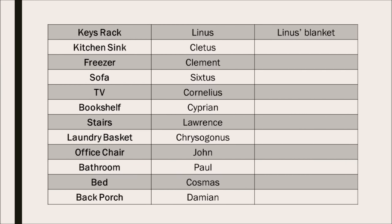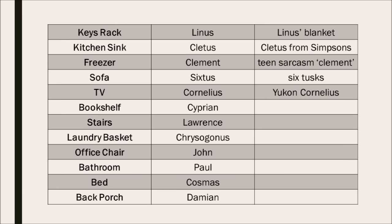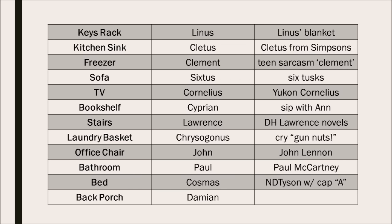My memory triggers are: Linus's blanket, Cletus from The Simpsons, teen sarcasm on the word Clement, six tusks, Yukon Cornelius, sip with Anne, D. H. Lawrence novels, cry gun nuts, John Lennon, Paul McCartney, Neil deGrasse Tyson wearing a cap with an A on it, and the evil kid from the Omen. Now I just practice by visualizing a walk through my memory palace past all 12 locations from my keys rack to the back porch. Practicing twice a day or more, you should see results very quickly. Write down your associations at first if you need to. With each mental trip through the sequence, you're strengthening your knowledge of the slots, making it easier to remember things you want to insert into them later.